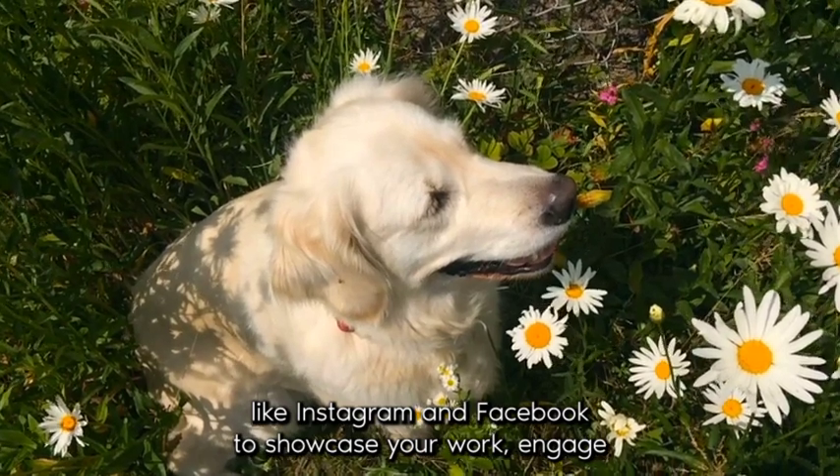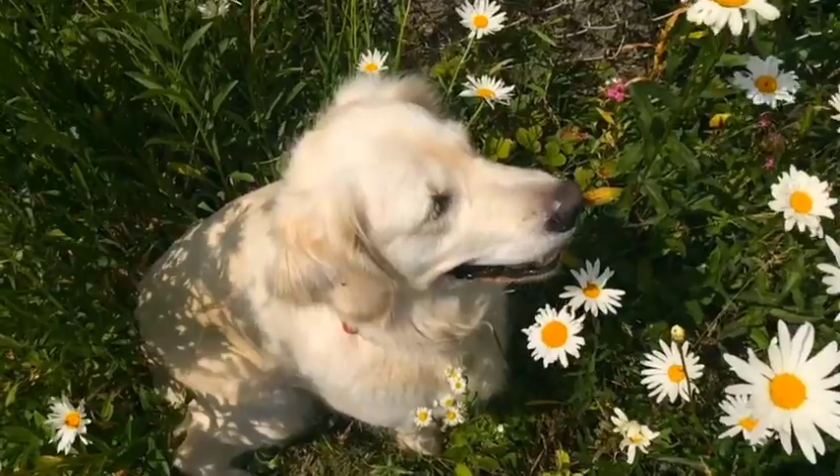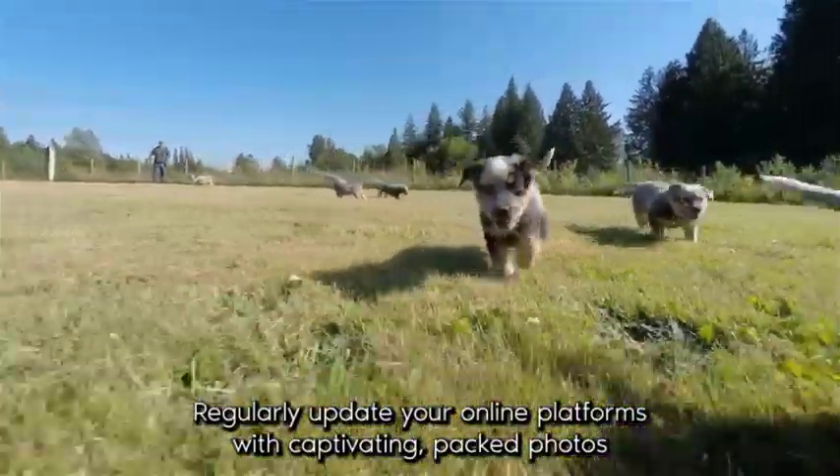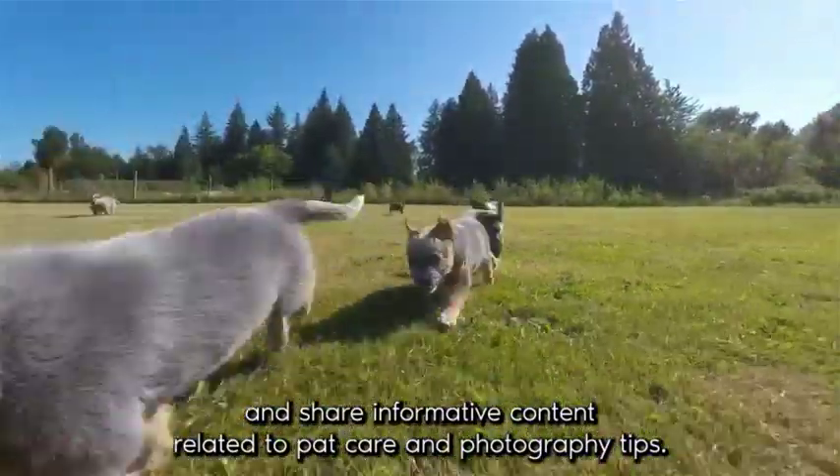Engage with potential clients and build a community of pet lovers. Regularly update your online platforms with captivating pet photos and share informative content related to pet care and photography tips.